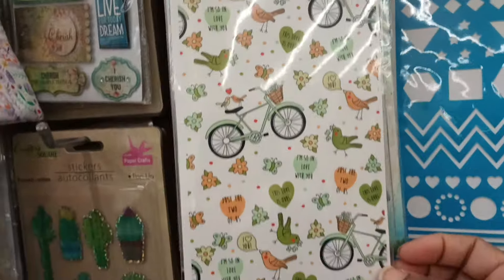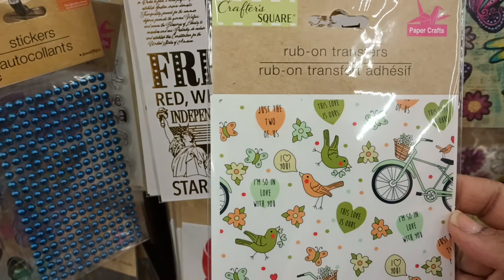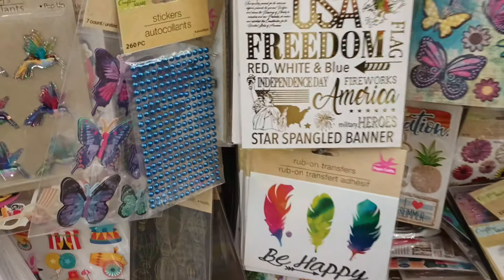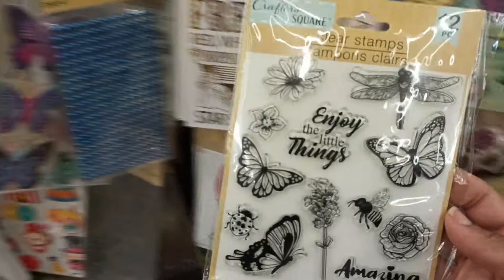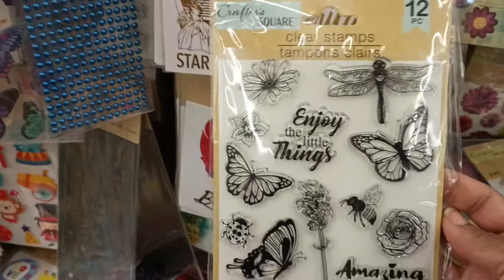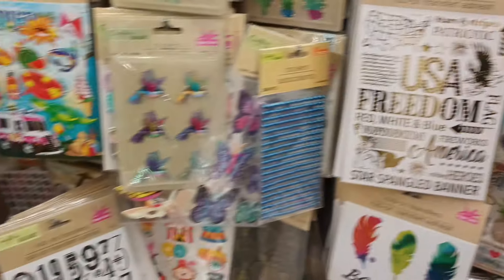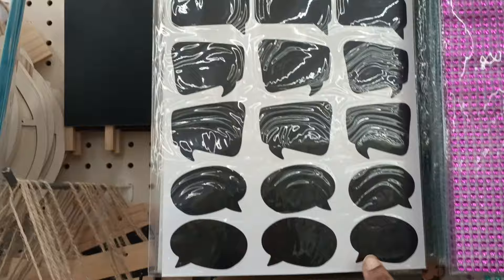Over in the stickers and office section, this item is giving Valentine's Day vibes but it's green — 'Just the Two of Us, I'm So in Love with You.' These are rub-on transfers, so cute, and they look very different. I'm also seeing clear stamps with butterflies — you know how I feel about butterflies. 'Enjoy the Little Things' — that is so me! And look at these butterfly stickers, very pretty. We have a nice selection of stickers, including chalkboard stickers shaped like quote bubbles.